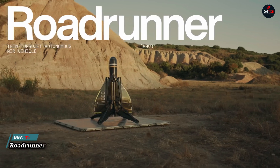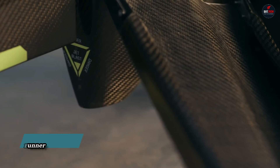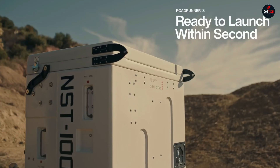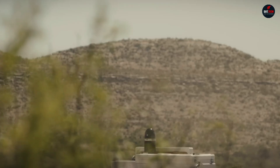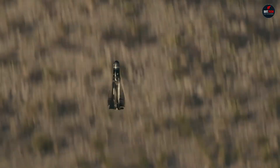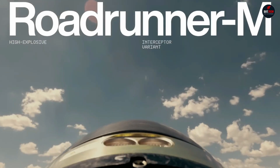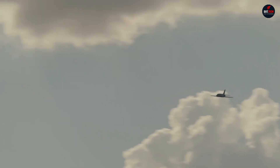The Roadrunner is a modular, twin-jet-powered autonomous vertical takeoff and landing VTOL air vehicle developed by Enduro Industries. It is designed to counter the proliferation of low-cost, high-powered aerial threats, such as drones and other unmanned aerial vehicles. The Roadrunner is capable of high subsonic speeds, extreme maneuverability, and autonomous operation.